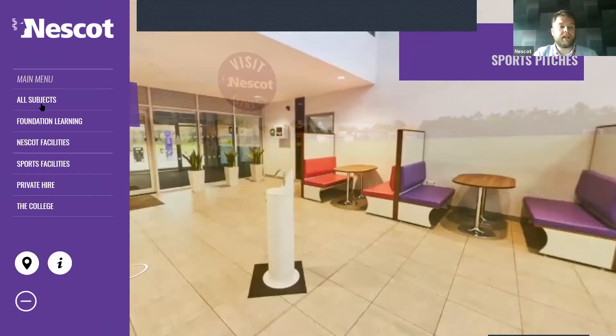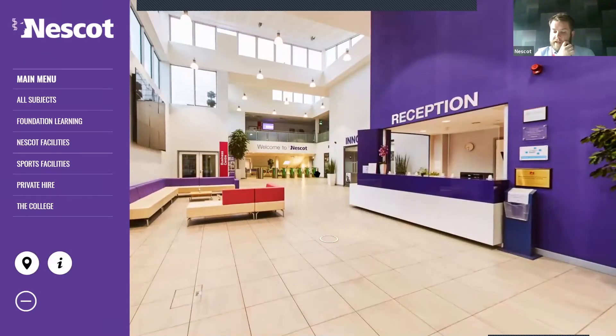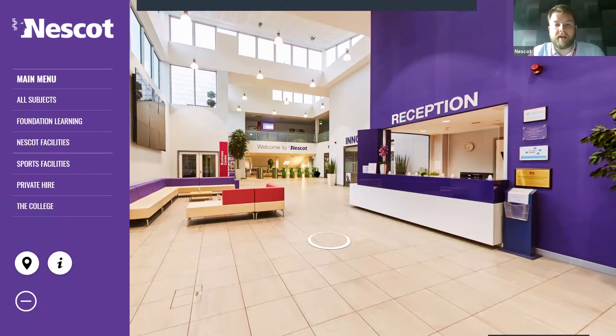That is a whistle-stop tour around the general areas of the college accessible to everybody. I hope that gives you a bit more of an insight into what it's like at the college. On that note, we do have an in-person event coming up — all being well with the roadmap out of lockdown — due to take place on Saturday the 26th of June. If you go to our website after this, you'll see all the information. Registration is required; there are two slots — either between 10 and 12 or between 12 and 2. I'll put a link in the chat at the end.